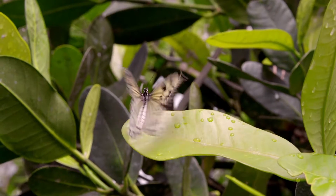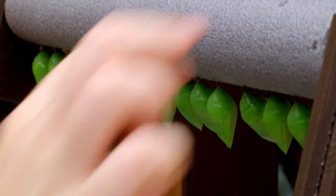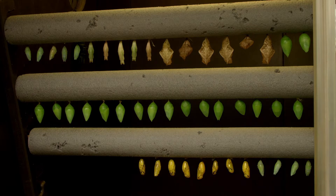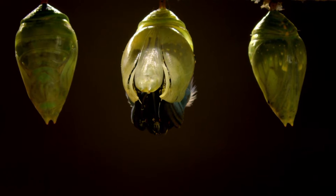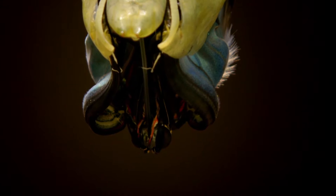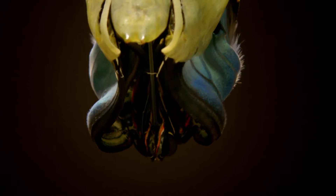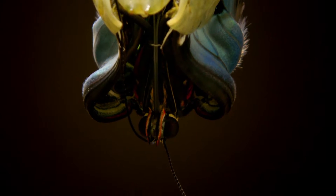In a quiet corner of the insect house, the hopes of Chester's latest breeding programme lie within these imported chrysalises. Emerging slowly are blue morpho butterflies, threatened by deforestation in their natural habitat of Central and South America. The zoo wants to establish its own collection.